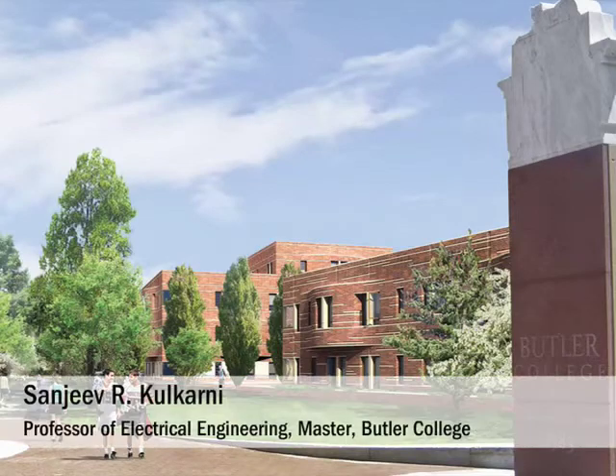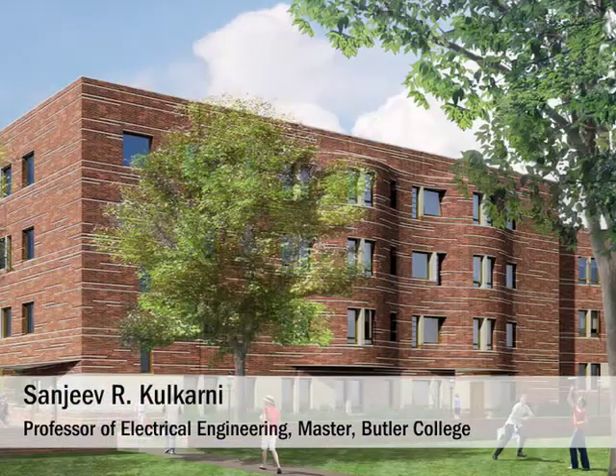All of the new changes that are planned for Butler really are exciting to all of us — students and staff as well as fellows. Butler is a great place to be. The students absolutely love it here.